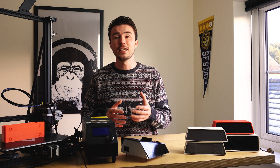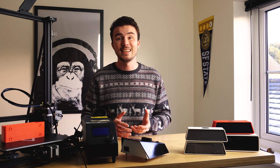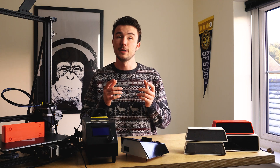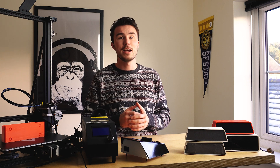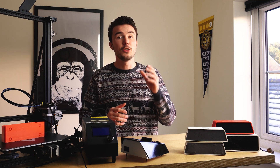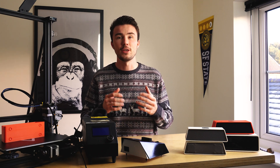Now, chances are if you're selling some prints on Etsy then you won't get called out on any of this, but in reality it is a requirement and something to bear in mind. As for the laws for those of you in the US, I'm afraid I have no idea what you need to do, so if you have some useful information then please share it in the comments down below.